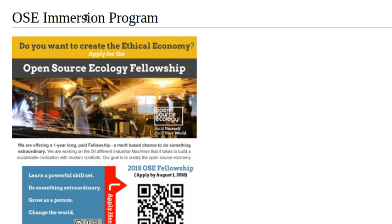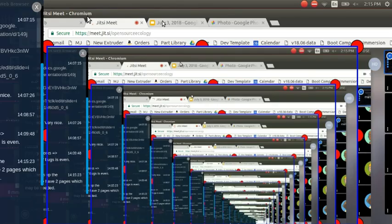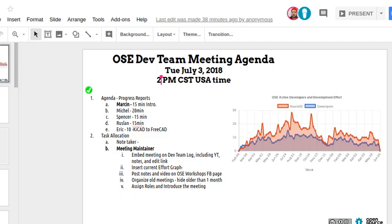There's both the immersion program and the one-week boot camp — the open source micro-factory boot camp focused on the small tools of the desktop micro-factory. Interestingly, two former developers are applying for the program, which shows an onboarding path from developer to deeper involvement with OSC.